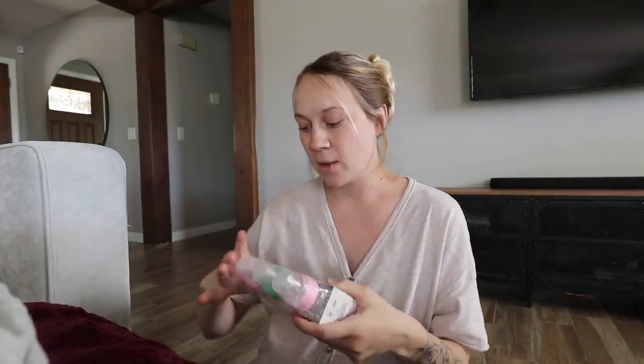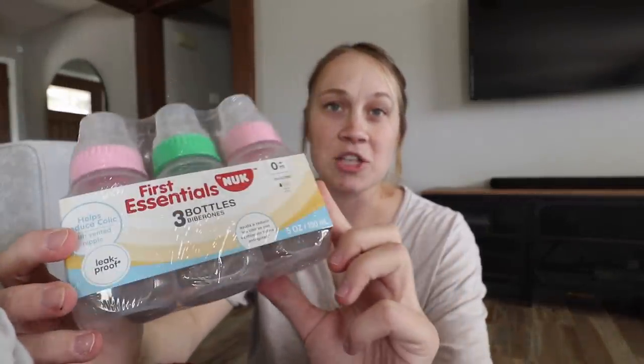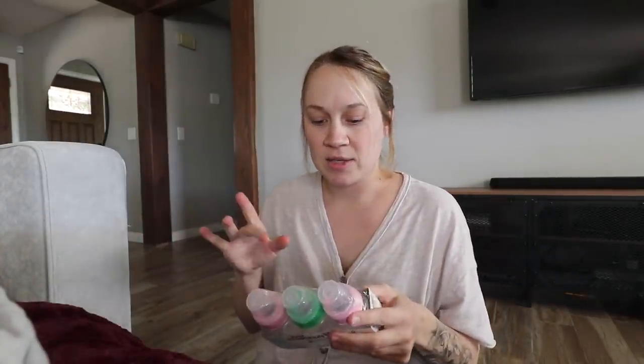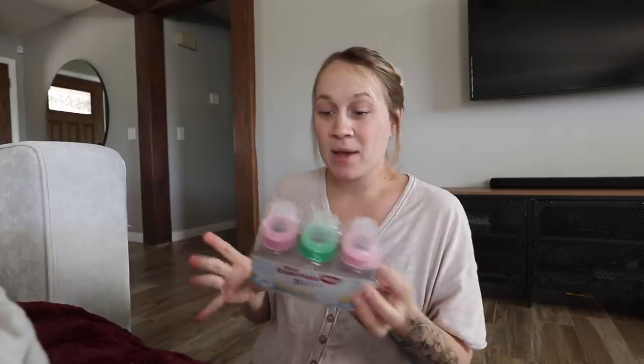We have Tommy Tippee bottles — some from Emma and some new ones — but someone recommended these NUK First Essentials bottles to me for twins. She said they were the only ones that worked for them, and they're so cheap: this pack comes with three for $3.99. I figure it's nice to have an extra type of bottle on hand in case they don't like the Tommy Tippee ones, especially something so affordable. I'll keep these as a backup.